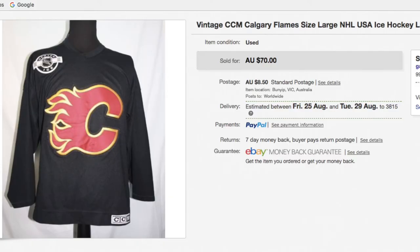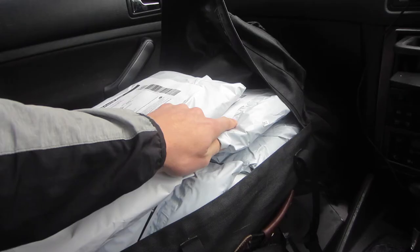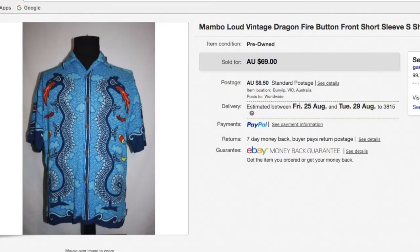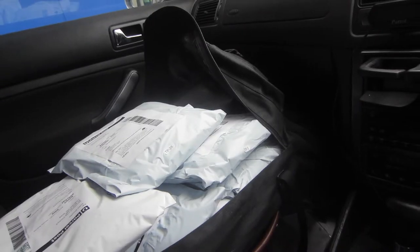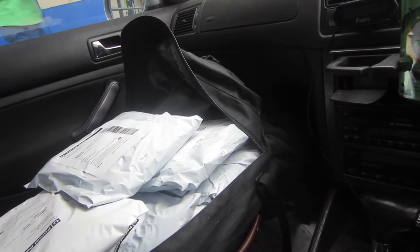I also sold a vintage CCM Calgary Flames NHL jersey — that one's going out, that one's sold. I also sold a Gans polo shirt, that one went out for $25. And then we have a Mambo Loud dragon-themed one — sold that for $55. It did have a bit of a stain in the armpit, so I just wanted to get that one out.